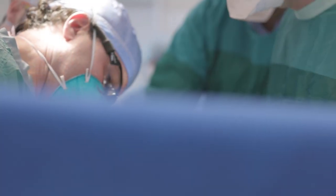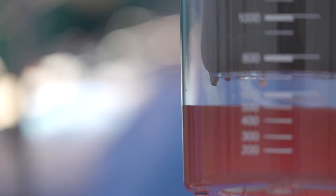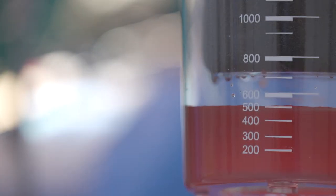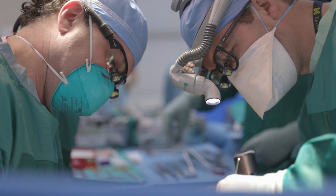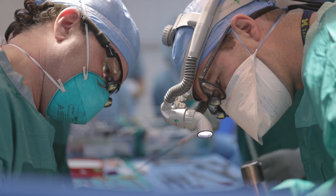Living donor transplantation is kind of a no-brainer if it can work out. You can be transplanted before you get more ill. Living donation is an elective operation scheduled whenever the donor and recipient are ready. The outcomes of living donor liver transplantation are at least as good — if not statistically a little better — than waiting for a deceased donor organ, largely because you're transplanted earlier when you're less sick and can recover more quickly.